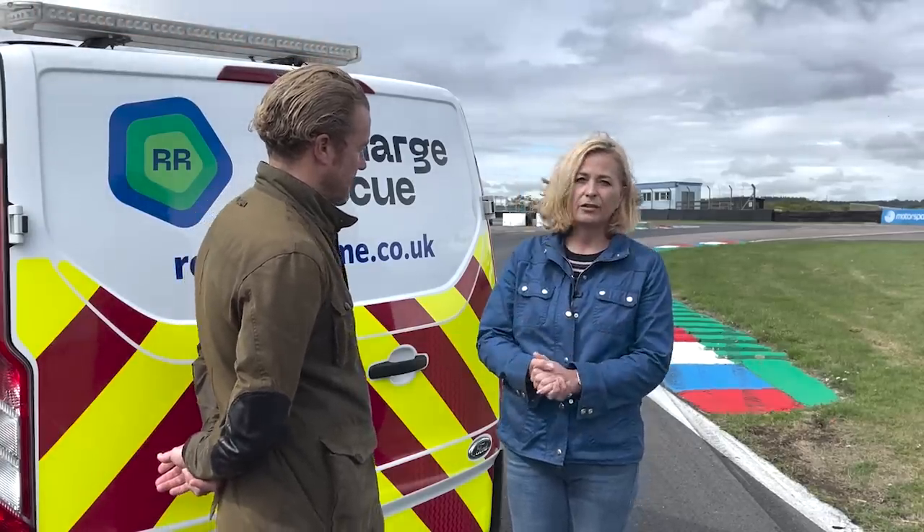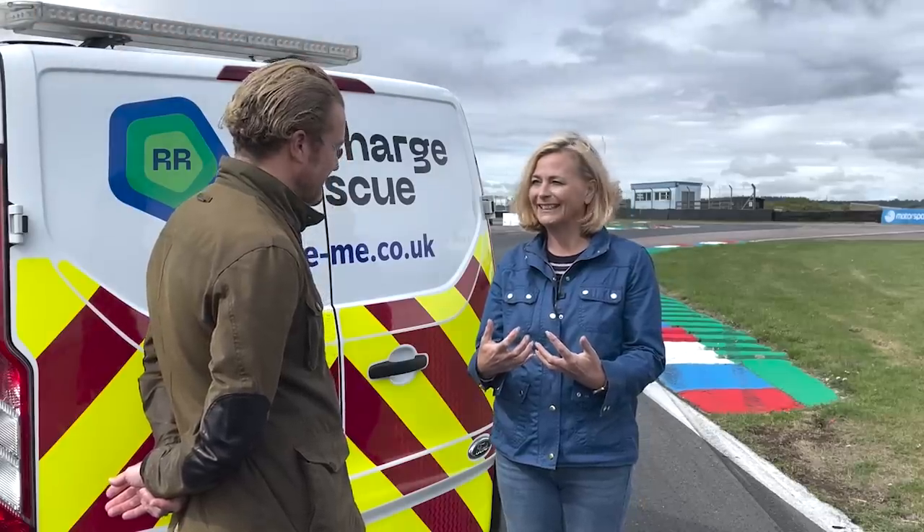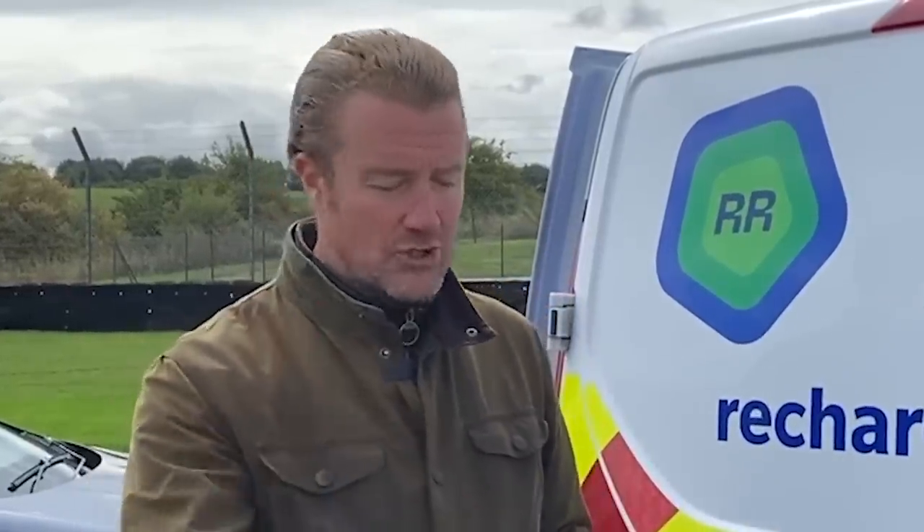We've joked about forgetting to charge, but it is actually quite a serious thing. You don't want to do this too often — there are implications for the vehicle's battery. It's not good to regularly run lithium battery packs right down to nothing. More to the point, it's about your safety on the road. If you let it run that low and break down in a dangerous spot, you're in danger and it's just not worth it. Plan as much as you can, and if you've planned properly but the public charger isn't working, just give yourself a little buffer.